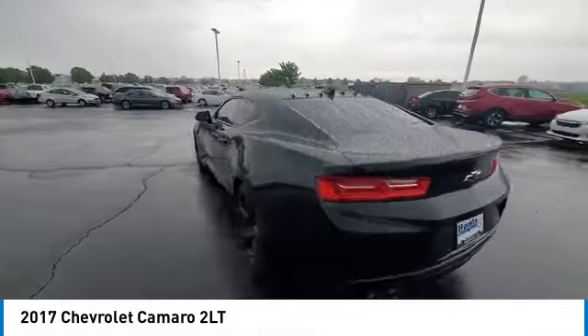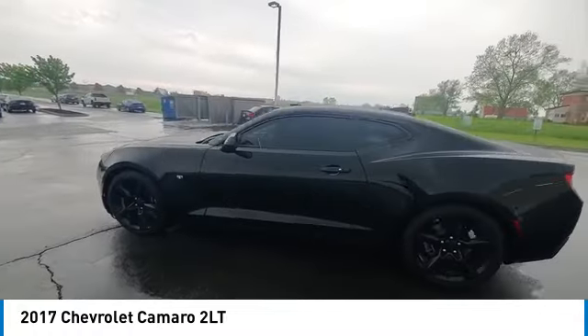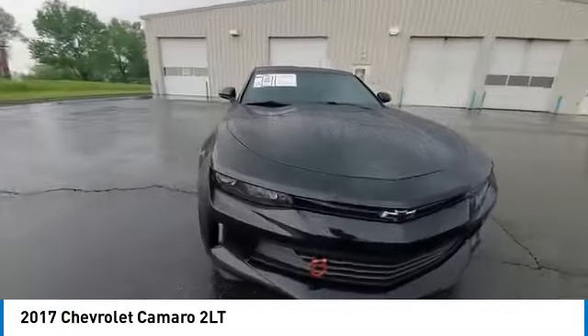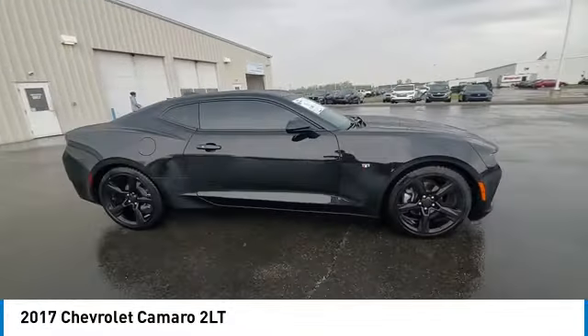Electronic stability control, power sunroof, traction control, rear window defroster. Wouldn't you look great in this vehicle? Stop in today and see for yourself.